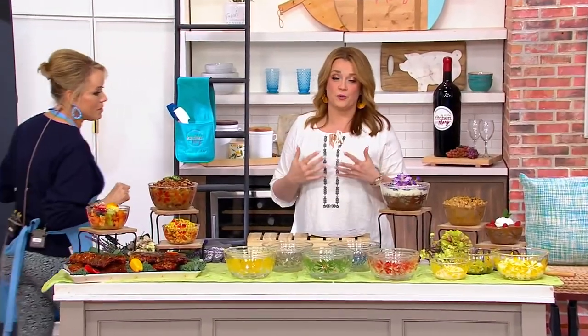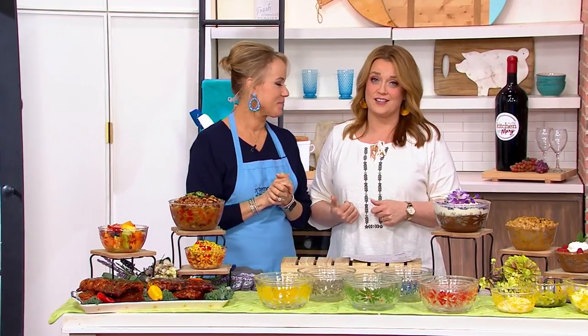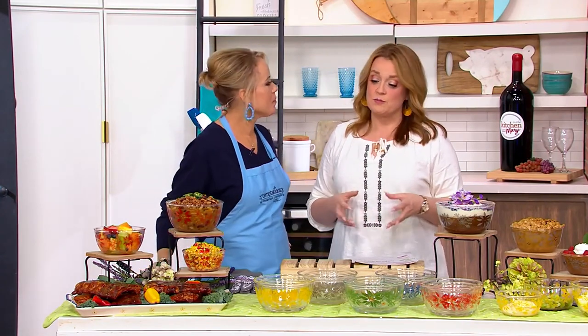This is a big In the Kitchen with Mary because we've got some of our friends in the studio today. Lisa Lasort is the Vice President of Merchandising and Broadcasting for this incredible brand that we know, love, adore and collect here at QVC. Temptations has been around for 21 years.